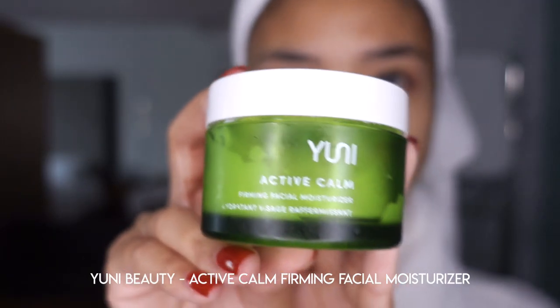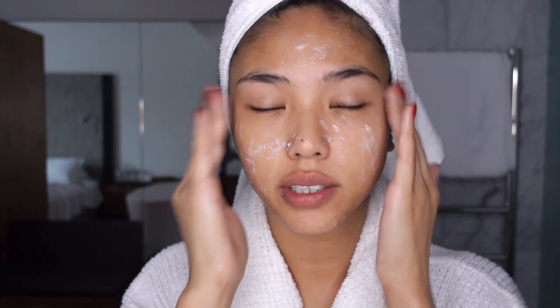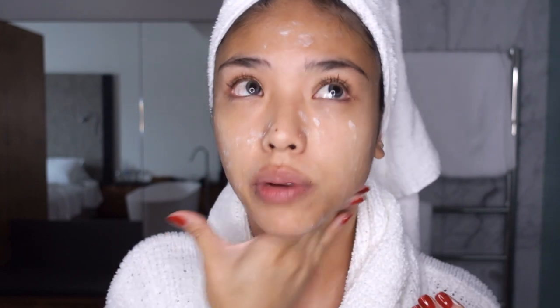Next step is my moisturizer. I'm currently using the Uni Active Calm Firming Facial Moisturizer. This one is made of quite natural ingredients, so it's really soothing on the face — it feels nice and light but also very hydrating. It's full of essential fatty acids and antioxidants. I like to be quite generous with this because it is on the lighter side of moisturizing, and I'm going to start from the neck.